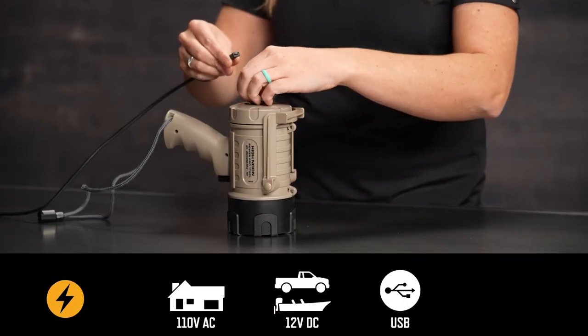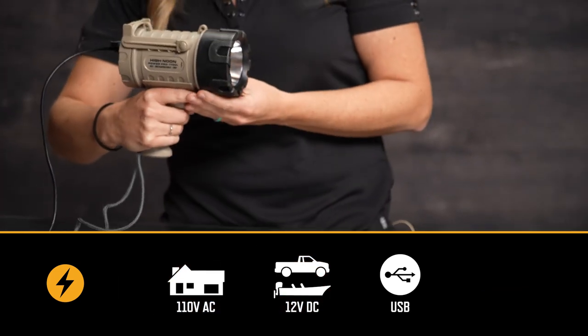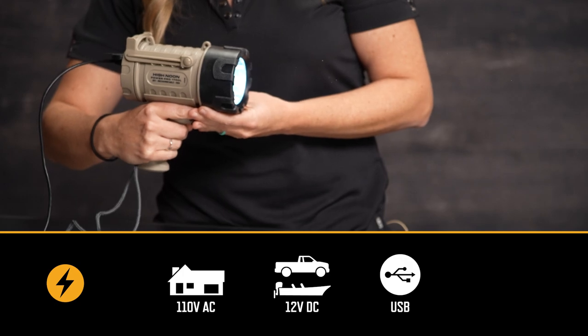The High Noon Power Pro has one big feature that other rechargeable handhelds don't have — it can be used indefinitely with 110 volt AC or 12 volt DC power. When plugged in, the light will also charge while being used.